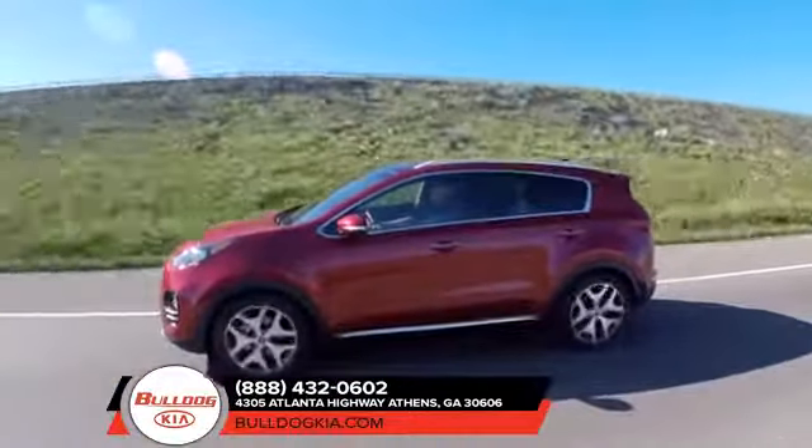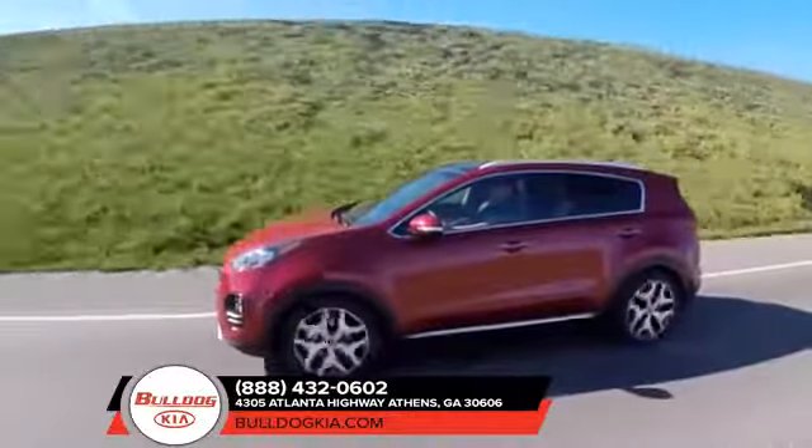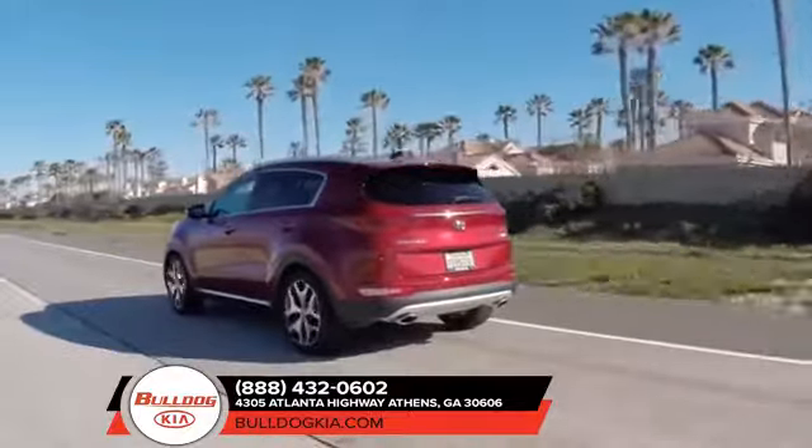Plus, the DynaMax all-wheel drive system senses and adjusts traction requirements for changing road and weather conditions. Like the best driving companions, the Kia Sportage lends a hand when you need it.